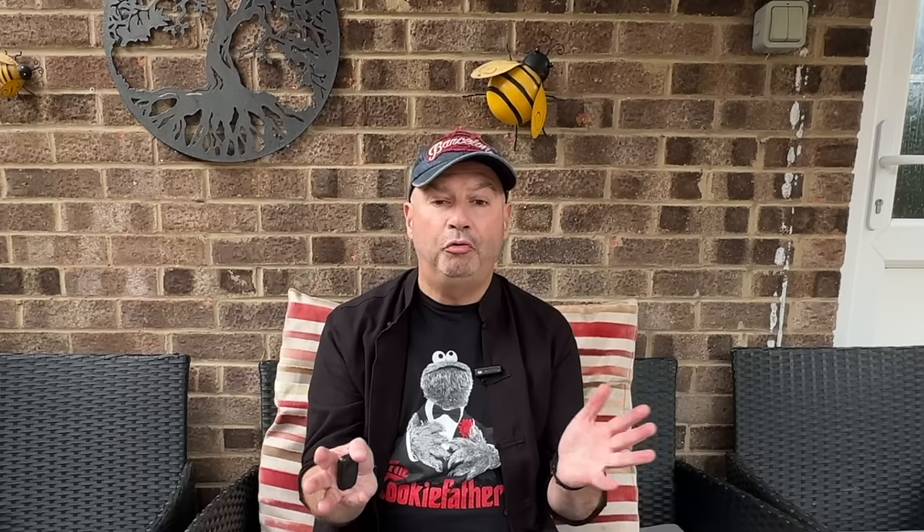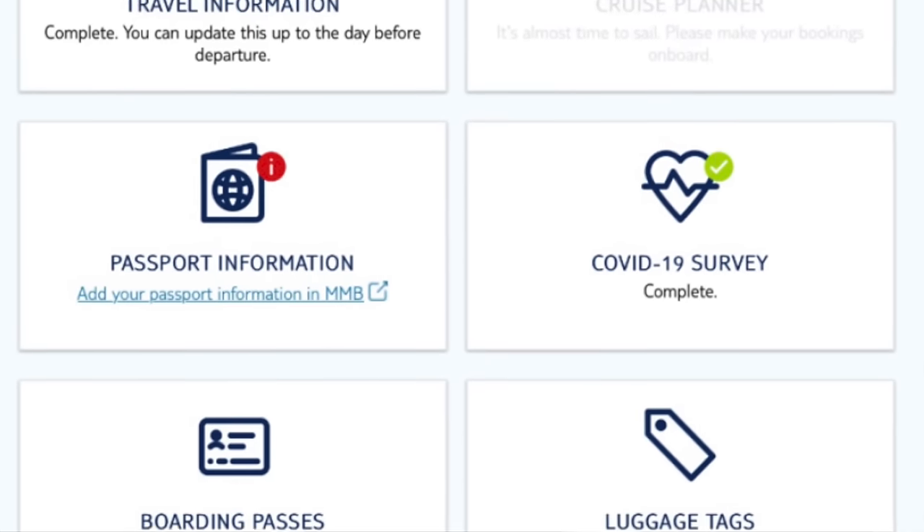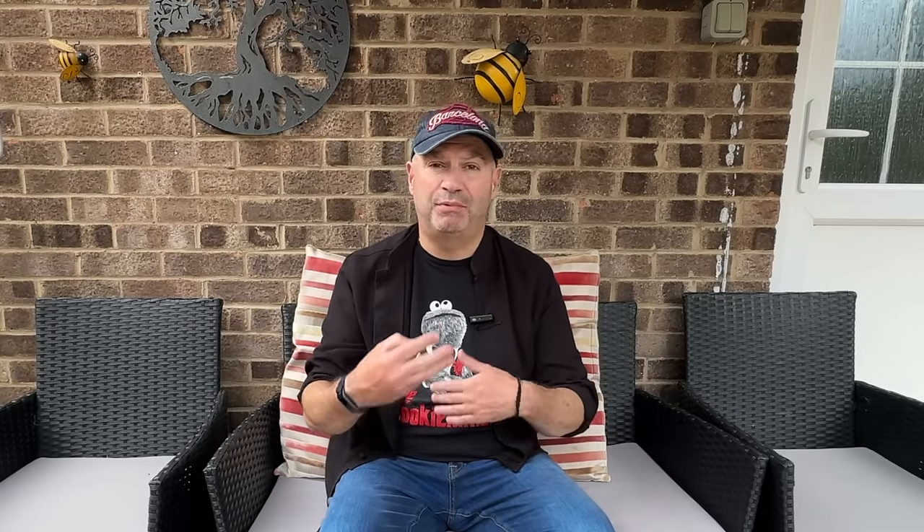Let's kick off with our first category: pre-cruise planning. All three companies operate an online portal where you're required to input pre-cruise information like passport details, insurance details, next of kin, and both MSC and P&O required uploading credit card details so that onboard bills can be paid. Both P&O and MSC also required uploading a passport-style photo to speed up the embarkation process. Marella, on the other hand, doesn't require either the photo or the credit card — these processes take place at the point of embarkation.